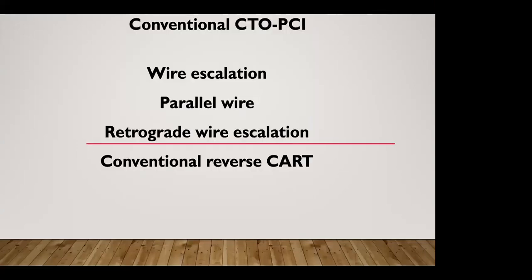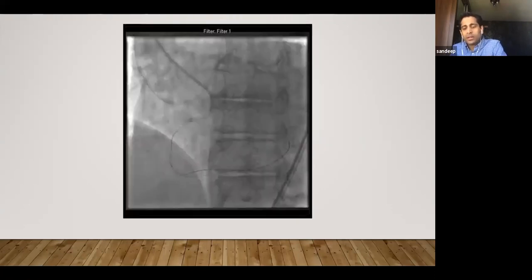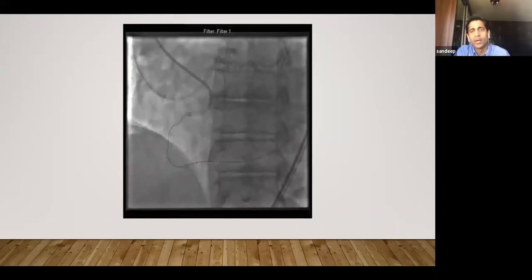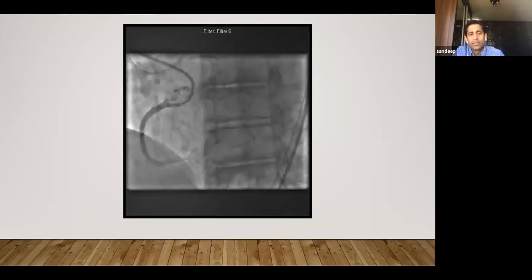Regarding the Gaia 3 wire maintaining its tip — it maintains tip shape very well unless you're knuckling or pushing hard, in which case it gets damaged. Ideally, I would have advanced the Corsair all the way and then used a Fielder FC or slippery wire to enter the guide. But because I couldn't spin the Corsair — the lesion was very calcific — I went directly with the Gaia 3. Gaia 3 is not the best wire to enter the anterograde guide or guide liner — Fielder FC works best for me. Some people use Gladius, which is also a nice wire, but I always use Fielder FC.